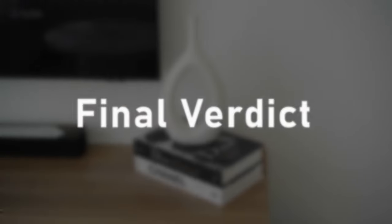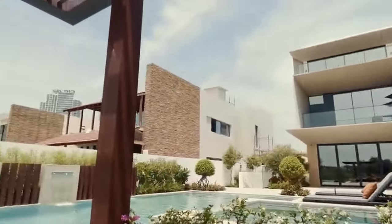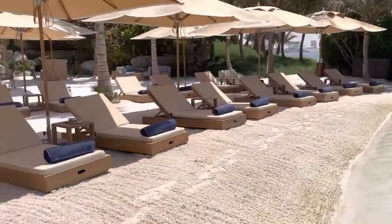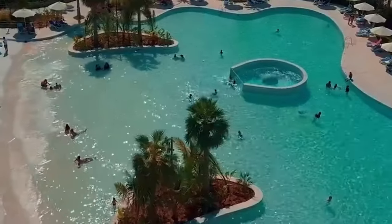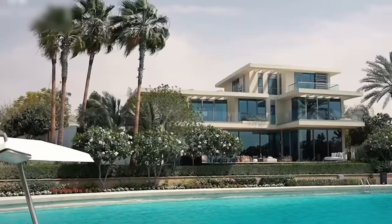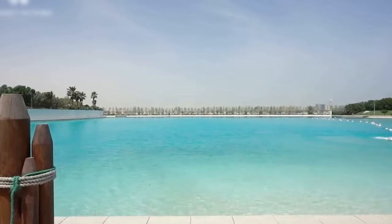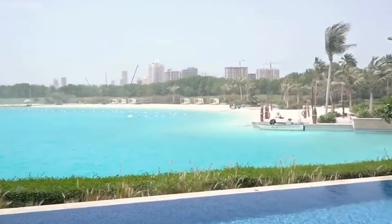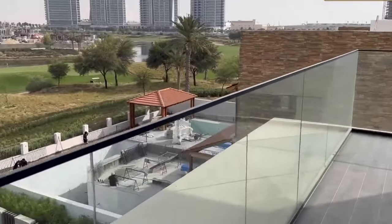In my opinion, Damak Lagoons represents the pinnacle of luxury living in Dubai. With stunning waterfront properties, first-class amenities like the Wave House, family-friendly offerings, and a laid-back lifestyle, this community transports you to a Caribbean resort every day. While the properties and amenities don't come cheap, you certainly get what you pay for in terms of amenities, views, convenience, and lifestyle. For those seeking a vacation-style existence with maximum luxury, Damak Lagoons is a dream. So there you have my full review of the magnificent waterfront community of Damak Lagoons — one of Dubai's most coveted and buzzed-about real estate projects.